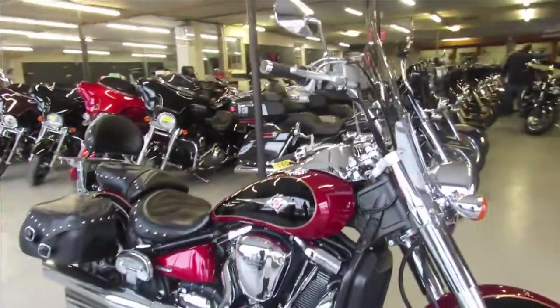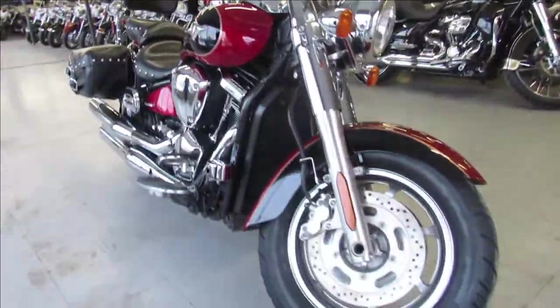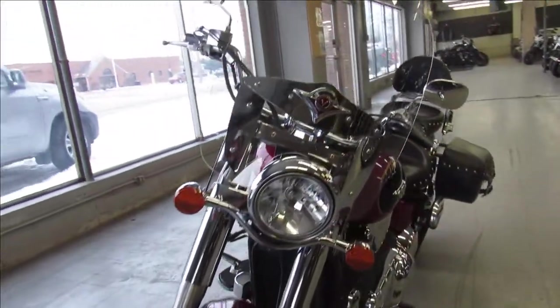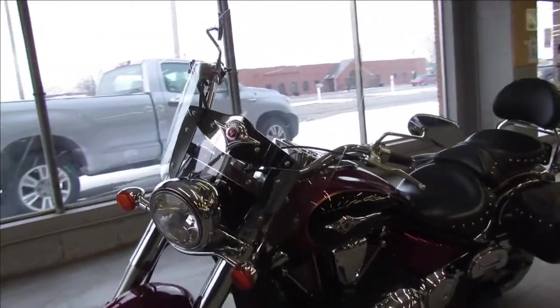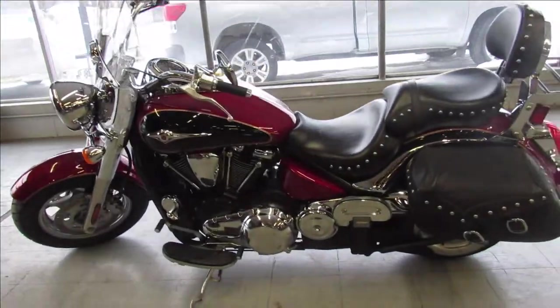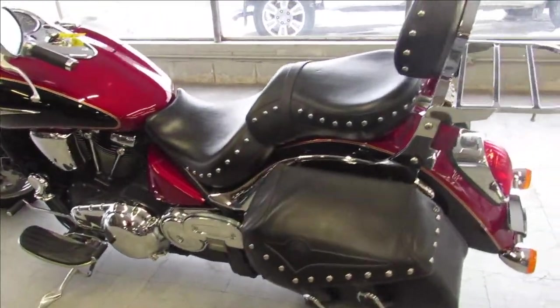Hey guys, ApprovalPowerSports.com here doing a video on a nice clean Kawasaki Cruiser we just got here. It's a 2007 Vulcan 2000 Classic LT for sale. Super clean, all stock, no modifications — it's got that big bore 2000cc motor that runs strong.